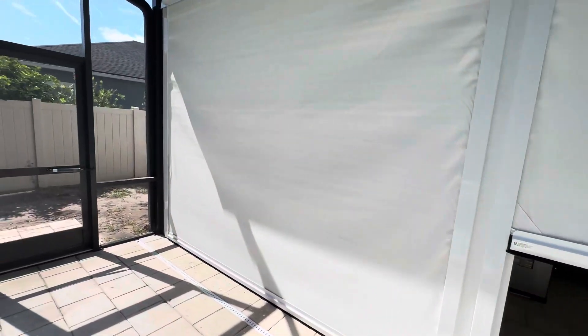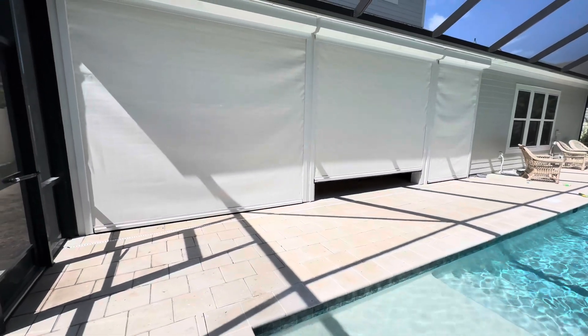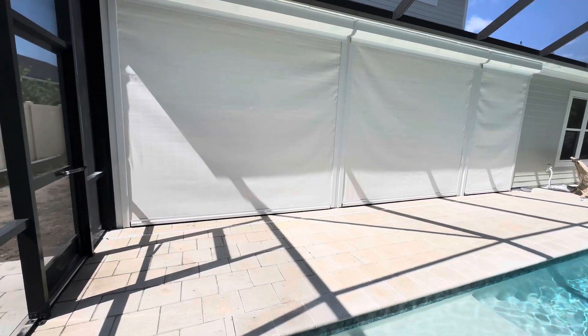And roll them back down. I'm sorry, these are white screens. From the outside, they also will give you privacy because since these are a hurricane screen, they are very thick. It's a very thick material, so you can't really see through it at all.